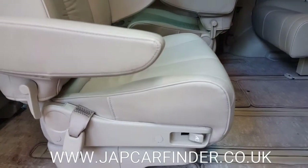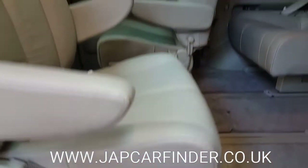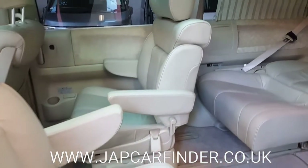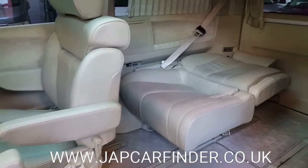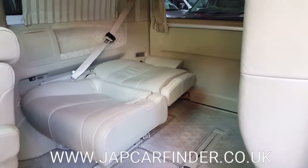To face them around, just press this button and it will rotate automatically within a few minutes. It can also be turned into a double bed. The last row of seats has three seats.